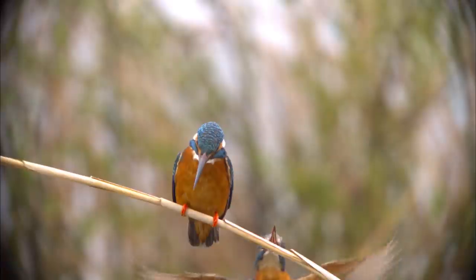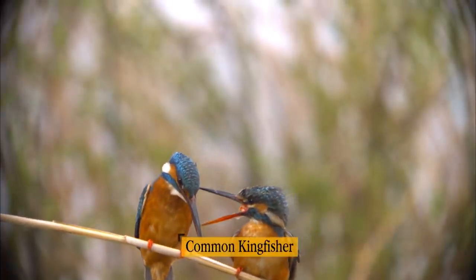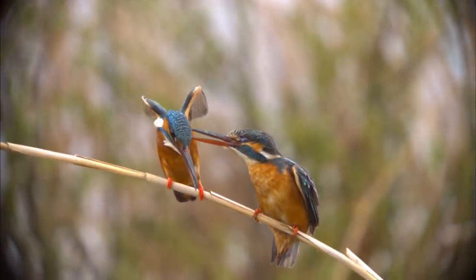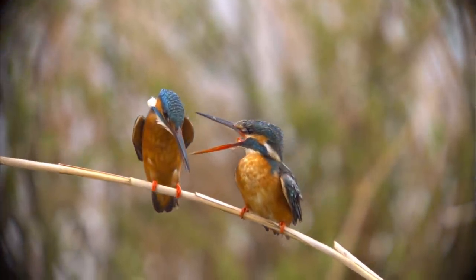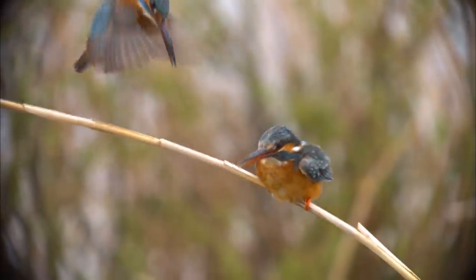It is a busy time for the common kingfisher. This is a common kingfisher couple. The one on the right, with the red-downed bill, is the female. The male gets no peace, what with the bossiness of its mate.